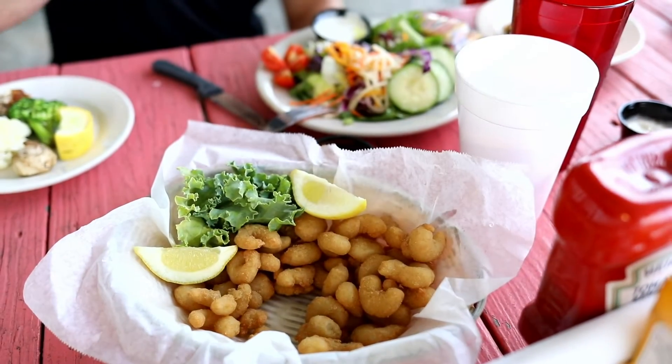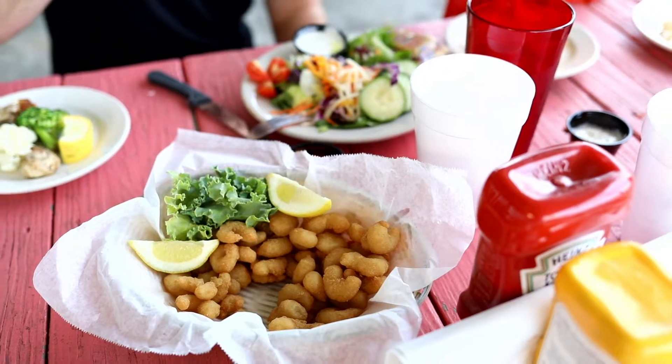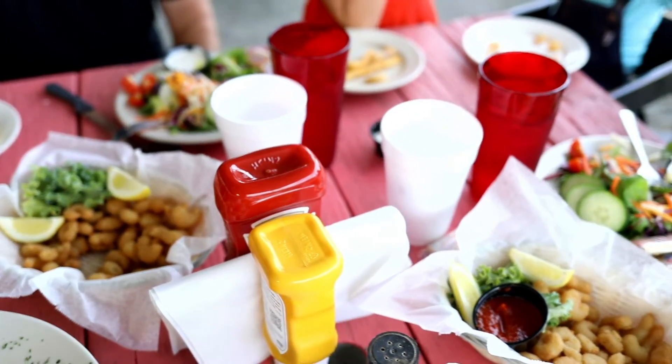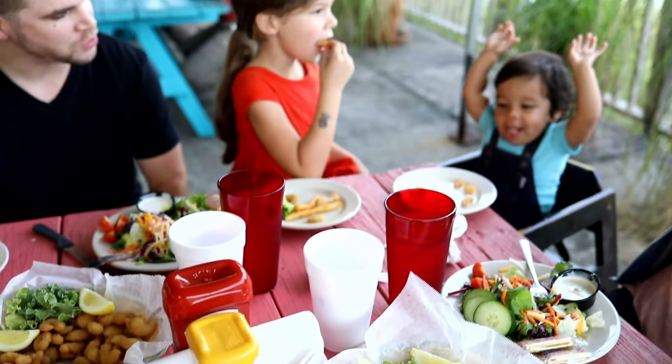The secret to our success is not a secret — we offer quality products at an affordable price. Over the last few years we have seen great success with our craft beer batter seafood line, so this year we are adding another one to the family.